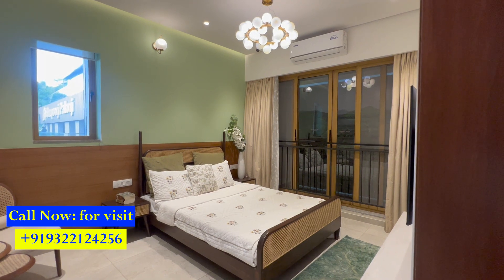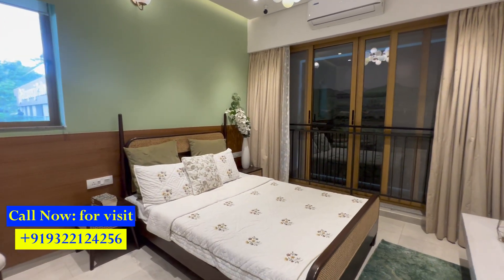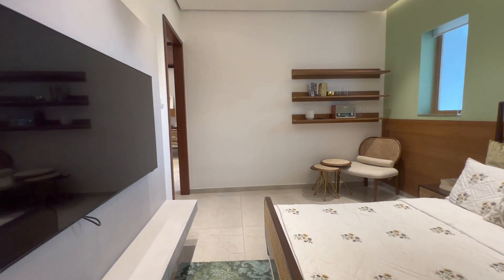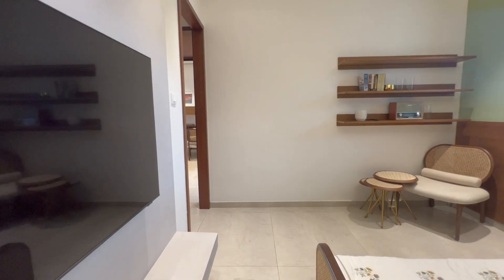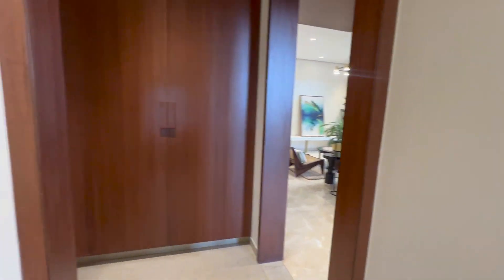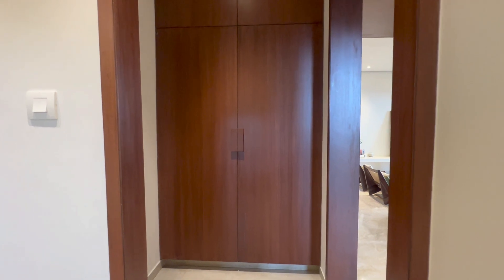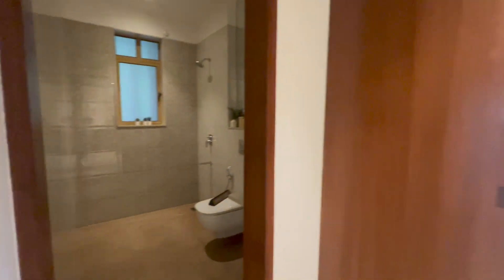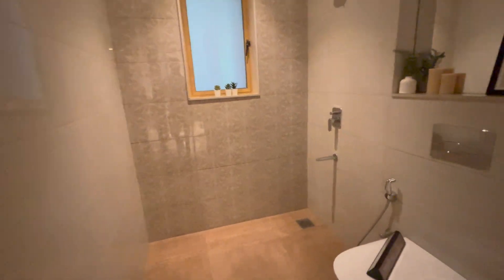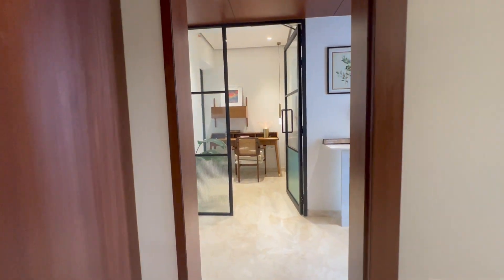Currently we are in the guest bedroom, which comes with an attached washroom — just take a look at the size. If you're looking for a home with a larger carpet area, this is the video you should be watching. I'm your host Praveen. Let's continue the tour. This is your walk-in wardrobe space, and right ahead is your guest bathroom — 5.6 by 8. CP sanitary fittings are of the Gradi brand.